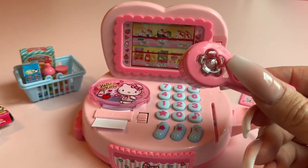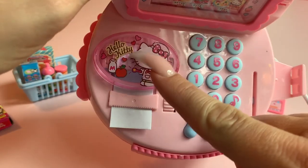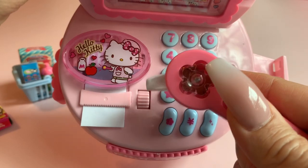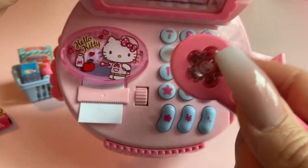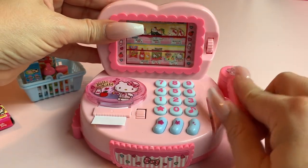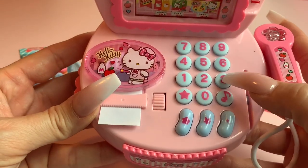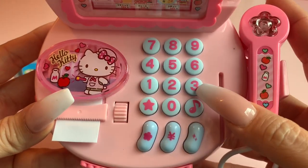Now there is another light on this register which is right behind where the receipt tape is at. The keypad also makes lights and sounds, so when you push a button you'll watch the other lights go off.